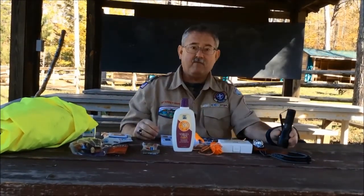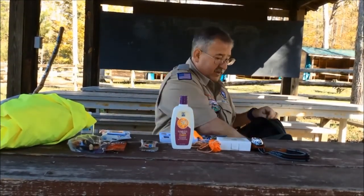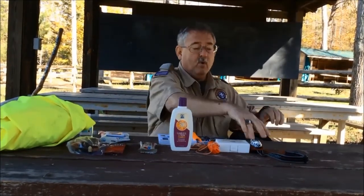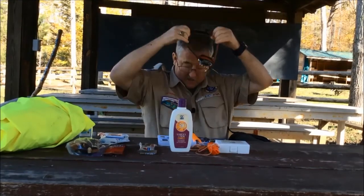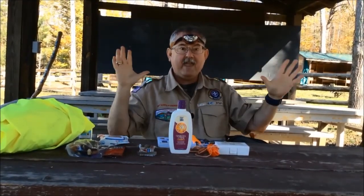Then we want to have a flashlight. Now you can either take a regular flashlight with us, or I prefer having one that goes on my head so I've got my hands free.